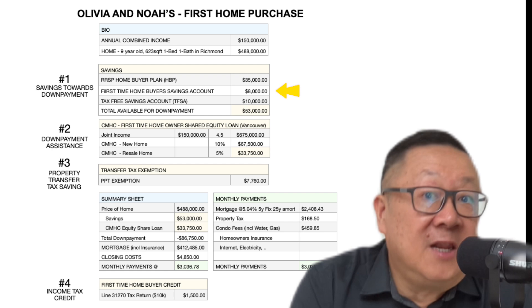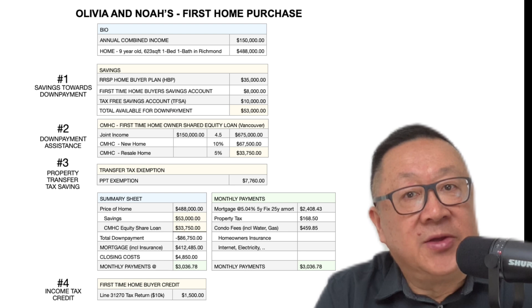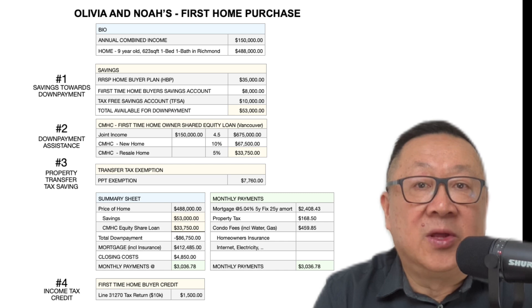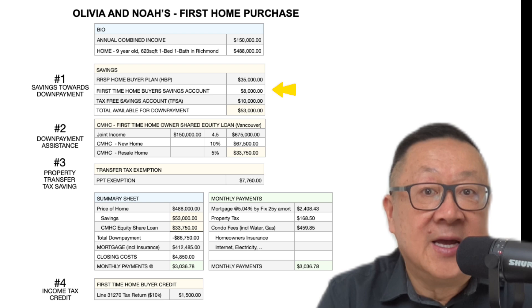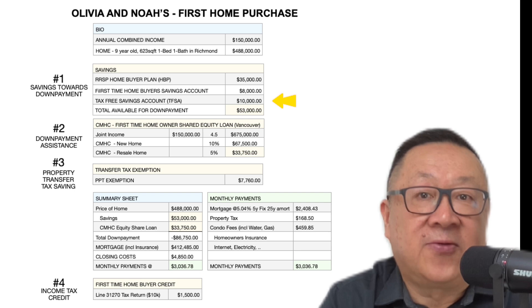FHSAs. Olivia and Noah may also use their contributions to their First Home Savings Account. This is a registered savings account that came into effect on April 1st, 2023, and was specifically created to help first-time homebuyers save towards their first home. Individuals may deposit up to $8,000 into this account each year and withdraw a lifetime maximum of $40,000. Note there are some special requirements regarding deposits to these accounts. In Olivia and Noah's case, since this is a new program, they may only have $8,000 to put towards their down payment.